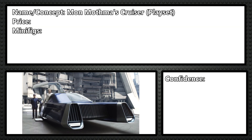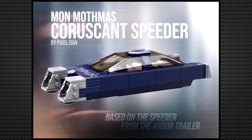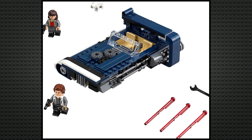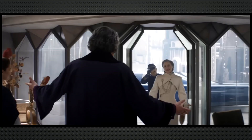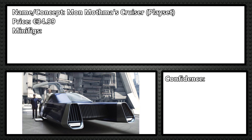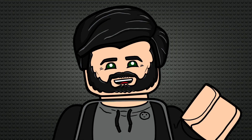75360 I think would be Mon Mothma's cruiser from Andor — specifically the taxi cruiser she uses to get to Luthen's antique shop. I think the size and scale of that cruiser would work well as a LEGO model, similar to Han's landspeeder from Solo. The 35 euro set could be pretty much anything, and it might include a facade for the shop just to give Luthen a place to stand. I think it'll include three minifigures: Luthen in his antique dealer outfit, Mon Mothma, and either Kleya or the chauffeur — most likely the chauffeur.